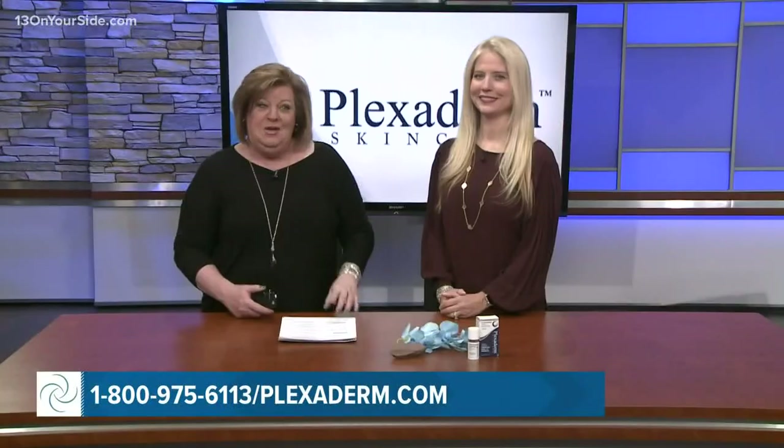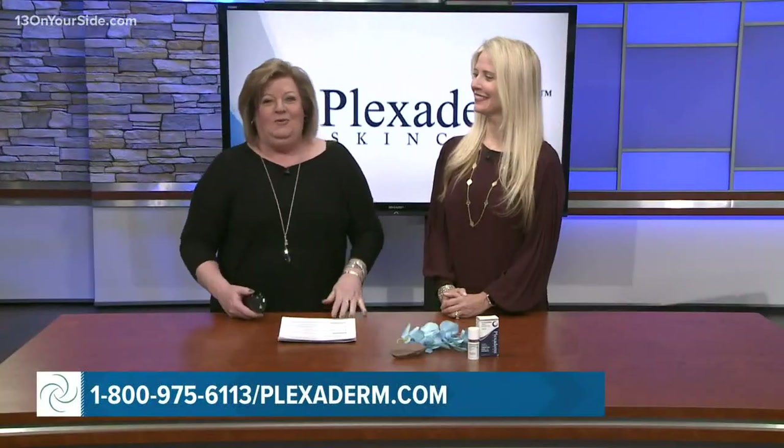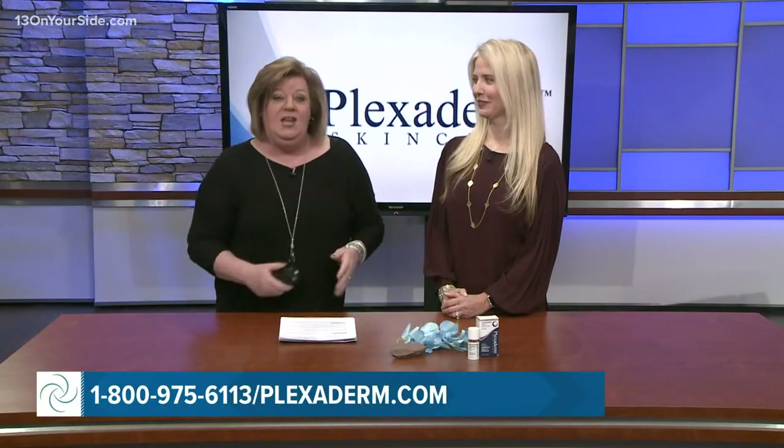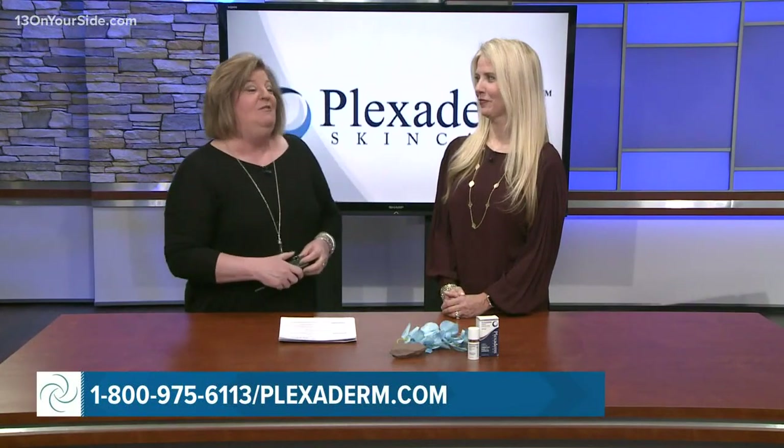The transformations are incredible and almost unbelievable, but let's talk about Plexiderm — a product that works in minutes to reduce some of the key signs of aging. If you have wrinkles, crow's feet, or under eye bags, this is for you. Lifestyle expert Annette Figueroa is here to share the secrets of this amazing new technology and change the way you see yourself in the mirror.